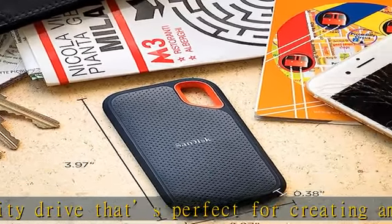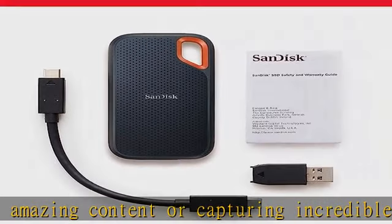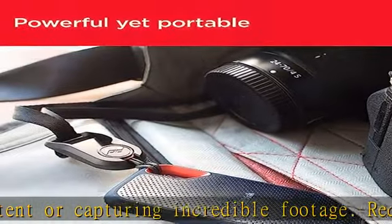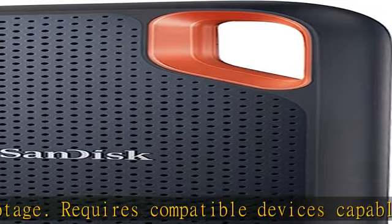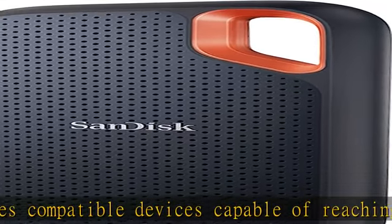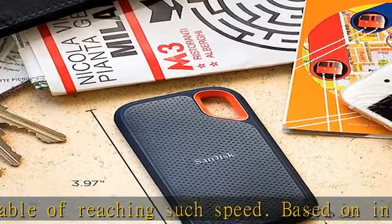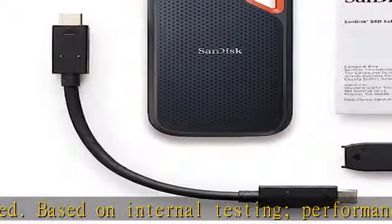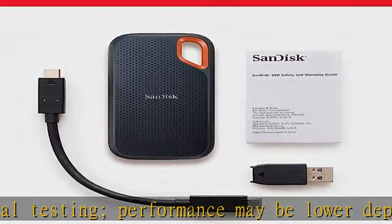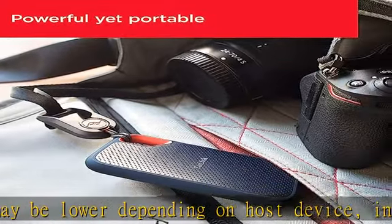1 MB equals 1,000,000 bytes. Compatible with Mac and PC. Up to 2-meter drop protection and IP55 water and dust resistance mean this tough drive can take a beating. Based on internal testing, IEC 60529 IP55, tested to withstand water flow at 30 kPa for 3 minutes. Limited dust contact does not interfere with operation. Must be clean and dry before use.